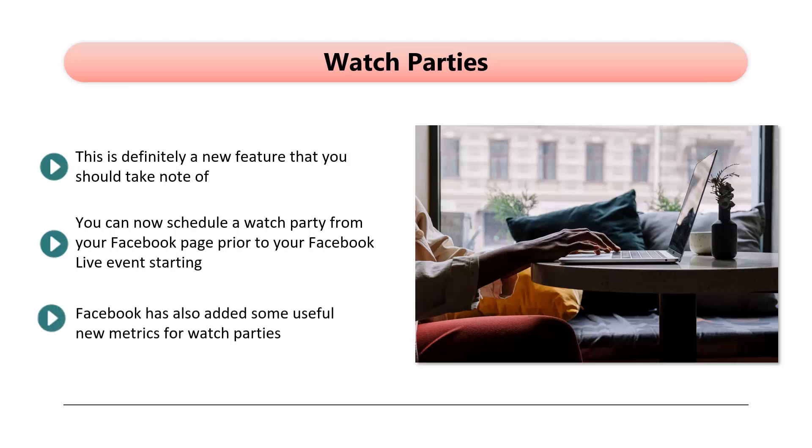Facebook has also added some useful new metrics for watch parties. You can now see the minutes viewed, and there is also a unique 60-second views metric. This reveals the number of unique viewers that have watched a minimum of 60 seconds of the watch party. So, take advantage of the new watch party feature for your Facebook Live events.